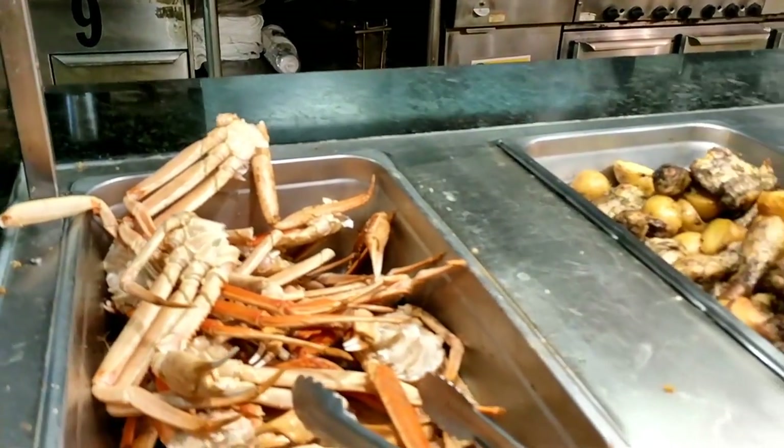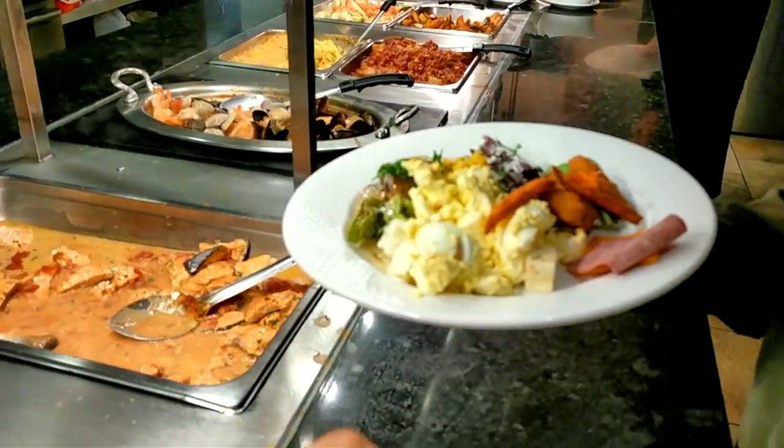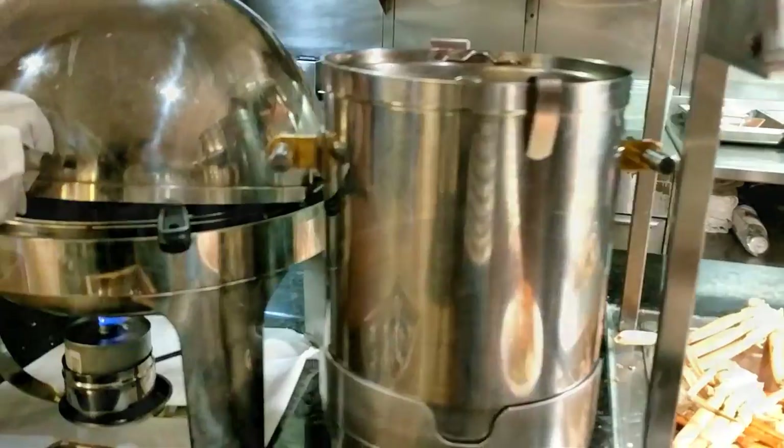Not only do they have crab, how's your plate looking? Very healthy. So not only do they have crab, but they have a whole vat of melted butter, which is a must.